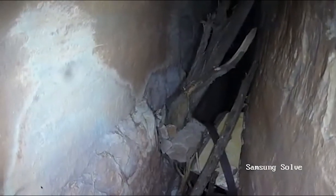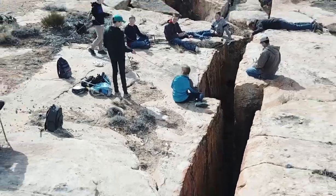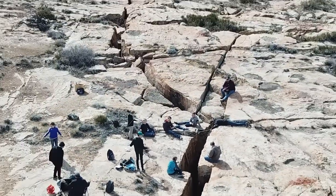Who knows what we will find in the miles of cracks left to explore. We believe our device could be useful in other situations like search and rescue in earthquake rubble and collapsed sinkholes.